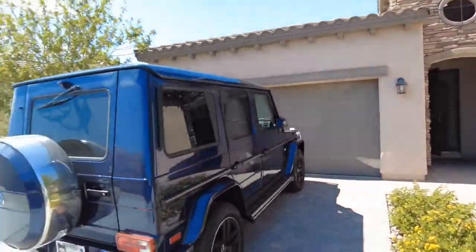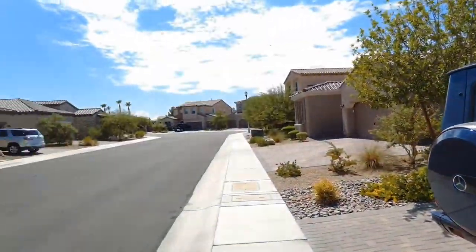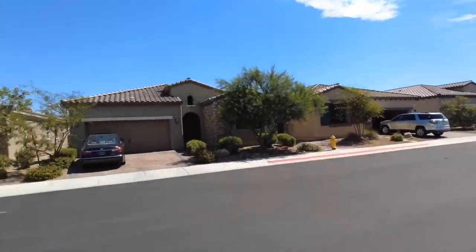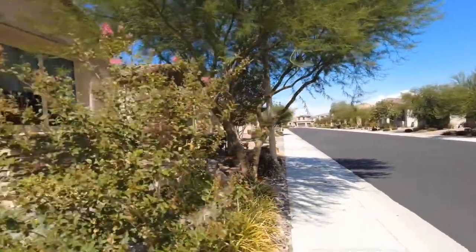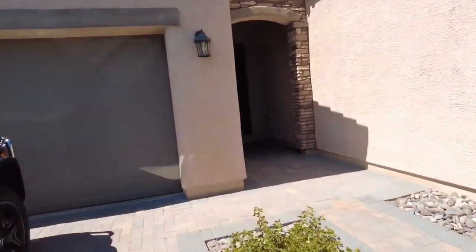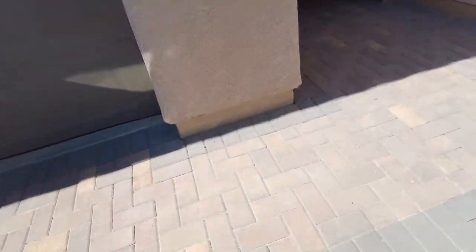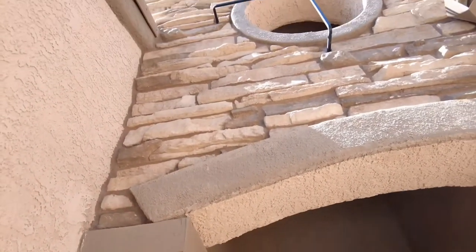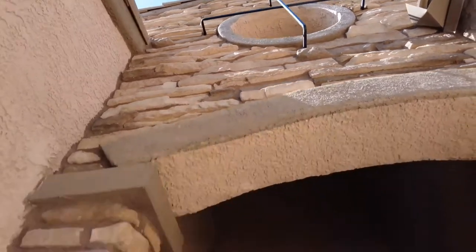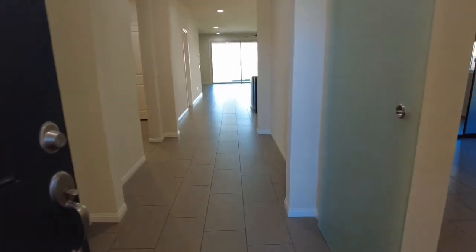I'm going to pan around this neighborhood to give you a look, and then let's go inside and I'll show you the beautiful interior of this home. You'll notice the pavers are wrapped all the way up to the front along with this beautiful rock work. Beautifully designed — this home feels a lot bigger than it is. Come on in.